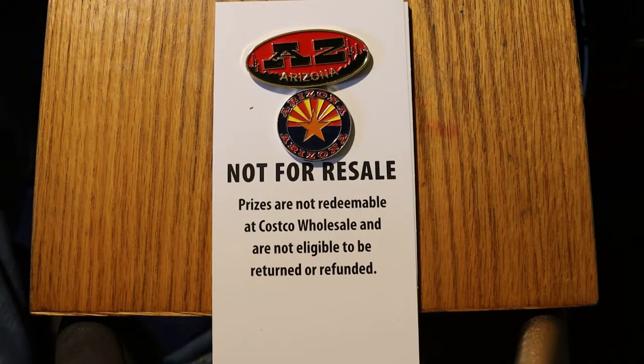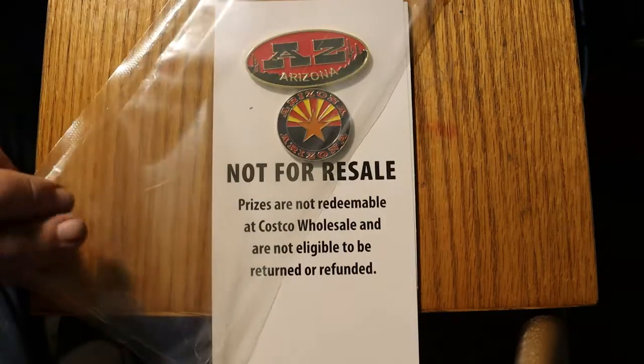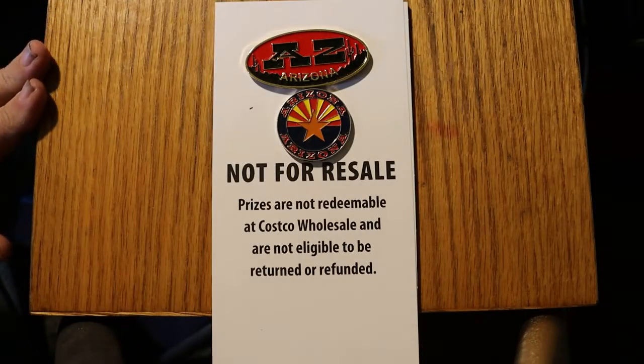What's up YouTube, AZ Scratchers here with another little scratching session. Today we're going to do something — I guess it's a mini book. I was up in Tucson today doing a little shopping and stopped at Costco. They have the $10 Jumbo Bucks, a packet of 10 for $90, so essentially you get $100 worth of tickets for $90. You get this little sealed booklet that comes in a plastic bag, and we're going to see how this goes.